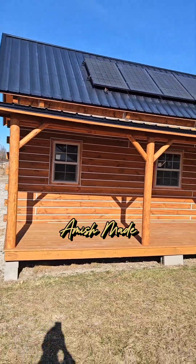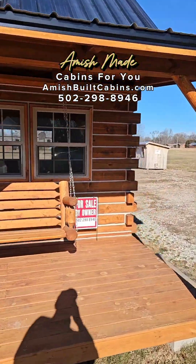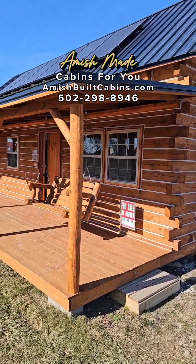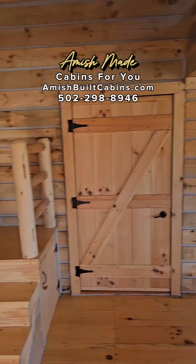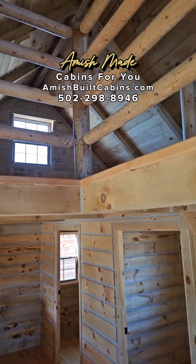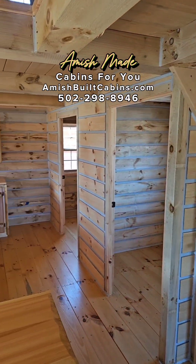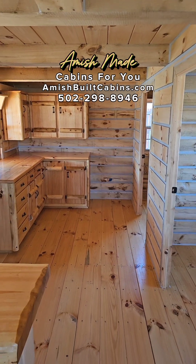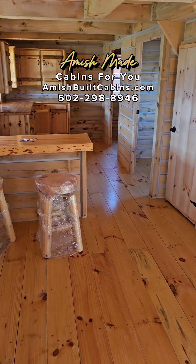Happy 2024 everybody! Big Bertha in the house — a beautiful cabin built by the Amish here in southern Indiana, but we ship her nationwide. Look at that front porch, clean as a whistle. Come inside Big Bertha — this is a two-story cabin with two lofted bedrooms on the second floor. Link in the bio, give me a holler, cabin cowboy baby!